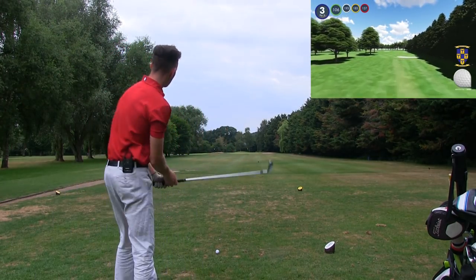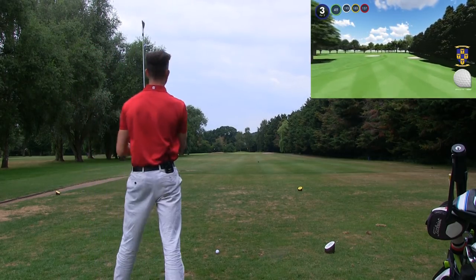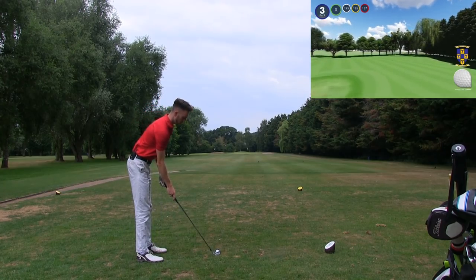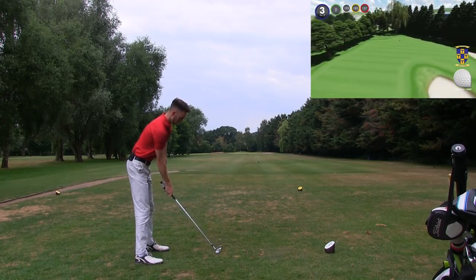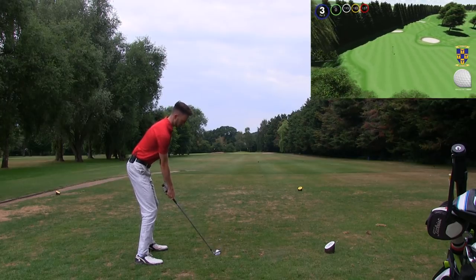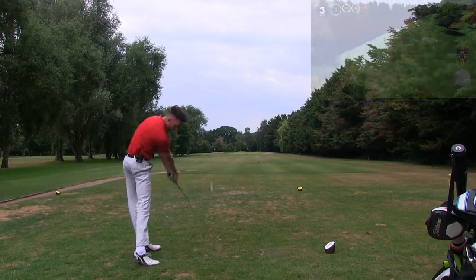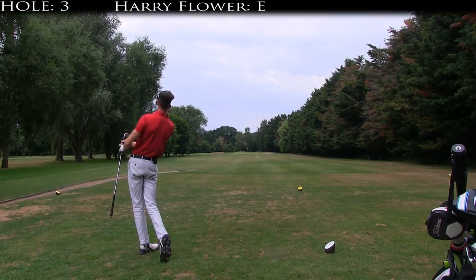Hitting shaping shots for me is mainly feel — I don't get too technical with it. I might aim slightly left with the club face square. That is a double cross straight to the other green.